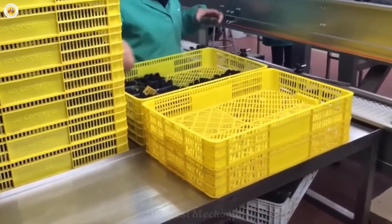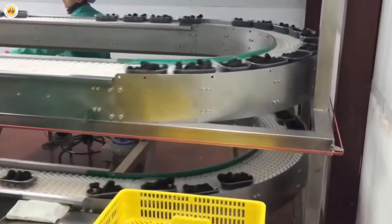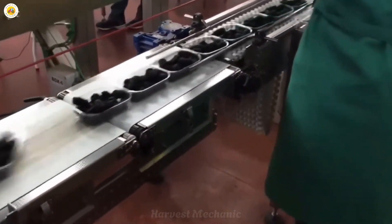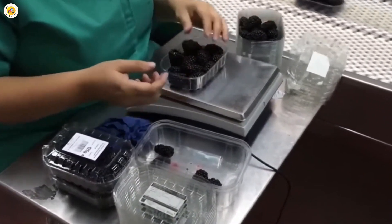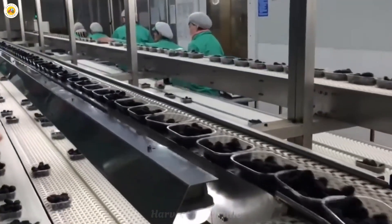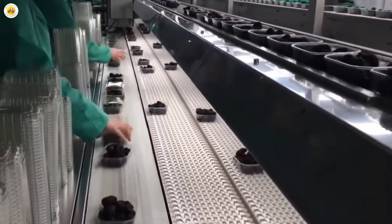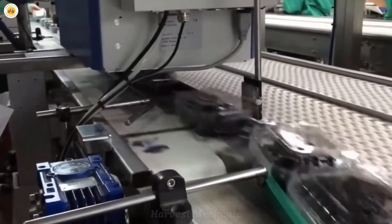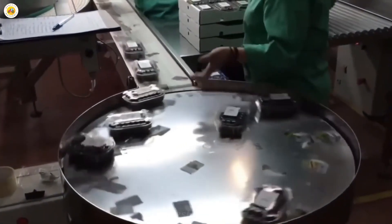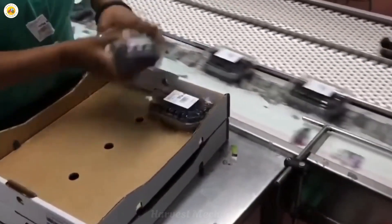After being picked by hand, the blackberries are transported to the factory, where they undergo a meticulous sorting process. The sorting line is where the true beauty of the berries is revealed, as each fruit is carefully inspected to ensure that only the most perfect ones make it through. The berries are examined for their size, color, and firmness, with any imperfect ones set aside. This attention to detail ensures that only the finest, most beautiful blackberries are selected for packaging and export, guaranteeing that every box that reaches consumers is packed with freshness, flavor, and the highest quality.